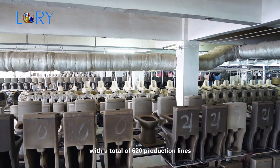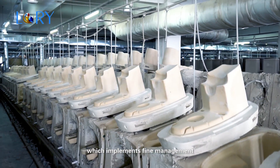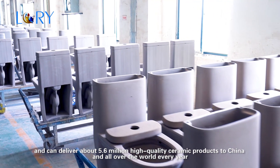There is a high-pressure casting production line area with a total of 620 production lines, which implements full measurement and can deliver about 5.6 million high-quality ceramic products to China and all over the world every year.